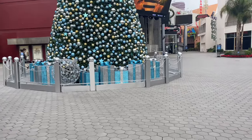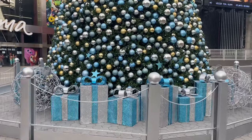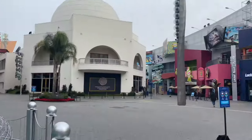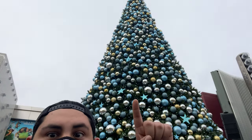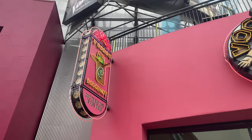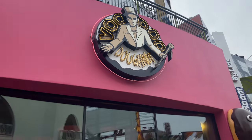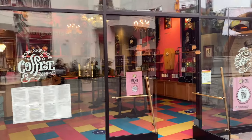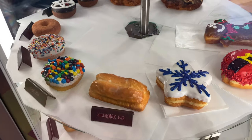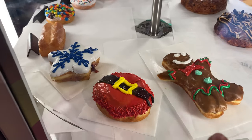They do have a Christmas tree here at CityWalk. Over at Voodoo Donuts, they now have Christmas donuts that they sell. Here are the three Christmas donuts they have: a snowflake, a Santa's Belt, and a gingerbread donut.